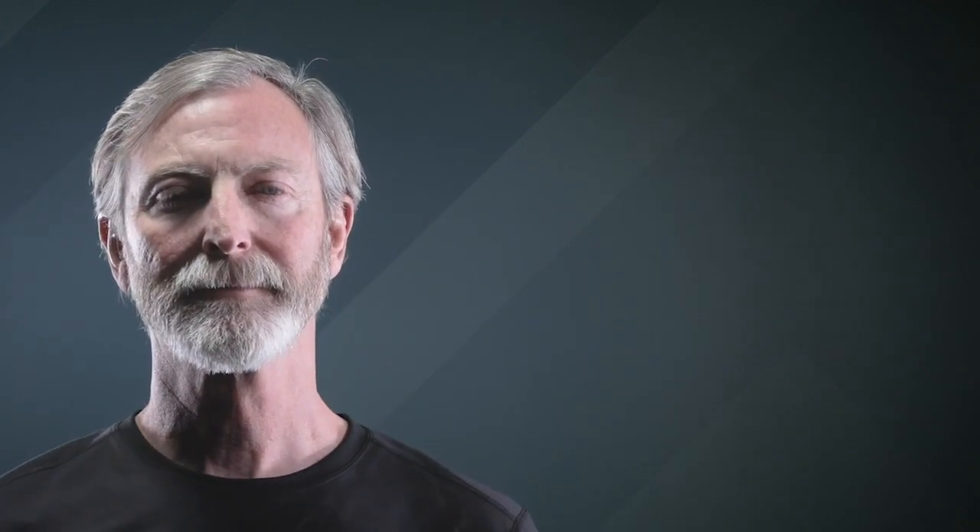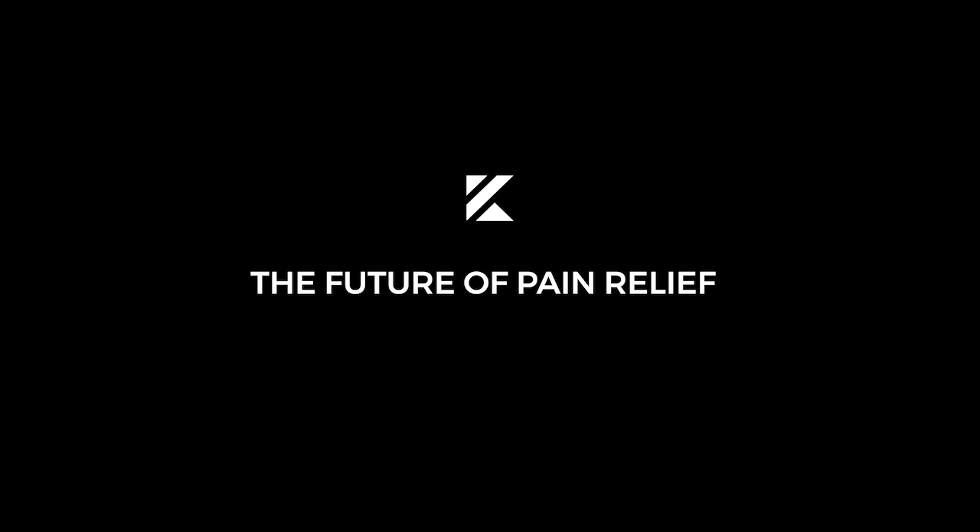For site-specific pain, please see our additional videos on our website. Kylo. The future of pain relief is here.